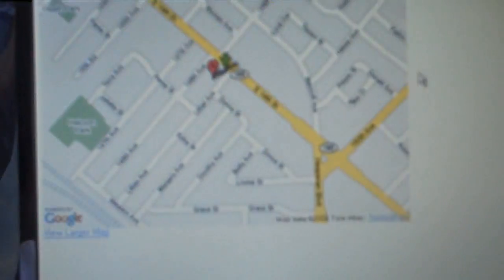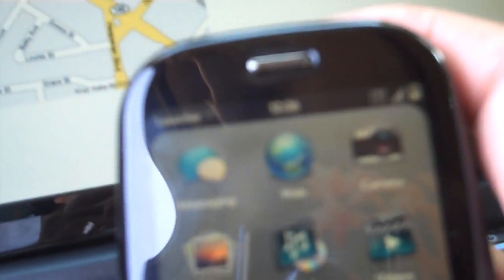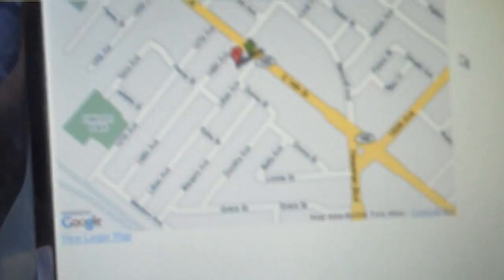Hi y'all, this is Max from PalmPreHacks.com. Today I'm going to show you a demo of GPS location. I've set up my website running on my Palm Pre — I have instructions on that — so every time I refresh it, it will update the GPS location.